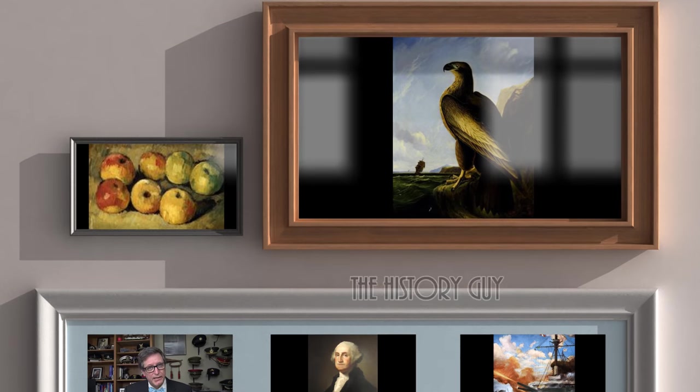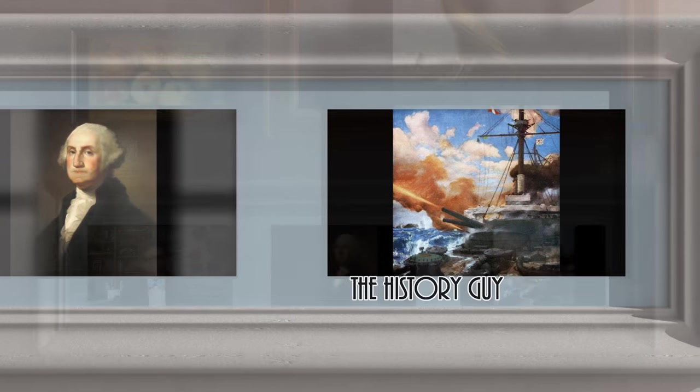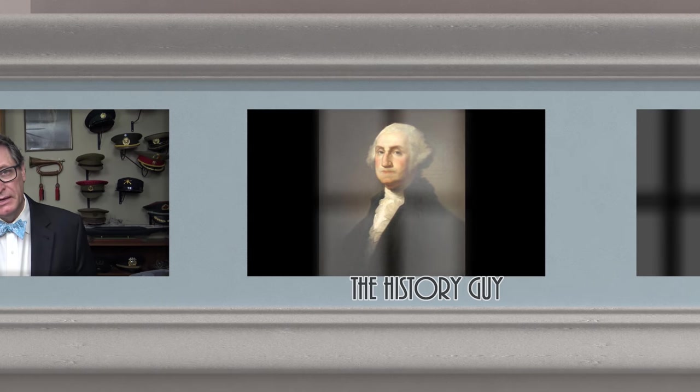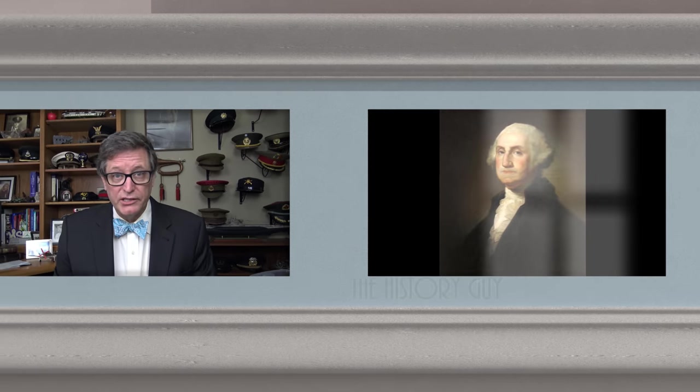I hope you enjoyed this episode of the History Guy — short snippets of forgotten history between 10 and 15 minutes long. If you did enjoy, please go ahead and click that thumbs up button. If you have any questions, comments, or suggestions for future episodes, please write those in the comment section and I will be happy to personally respond. Be sure to follow the History Guy on Facebook, Instagram, and Twitter, and check out our merchandise on teespring.com. And if you'd like more episodes on forgotten history, all you need to do is subscribe.